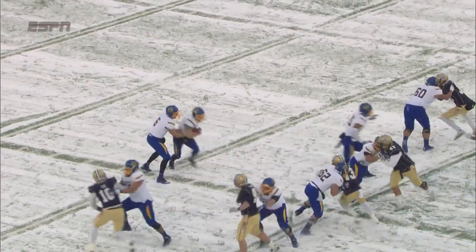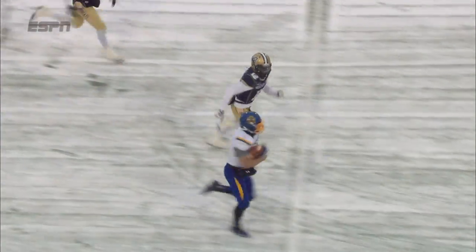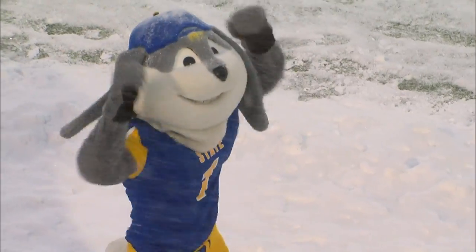Who are you going to call? Not the Ghostbusters, but the guy in white — Zenner — 60 yards. Peace out, Bobcats. Jackrabbits take a 31-26 lead after three.